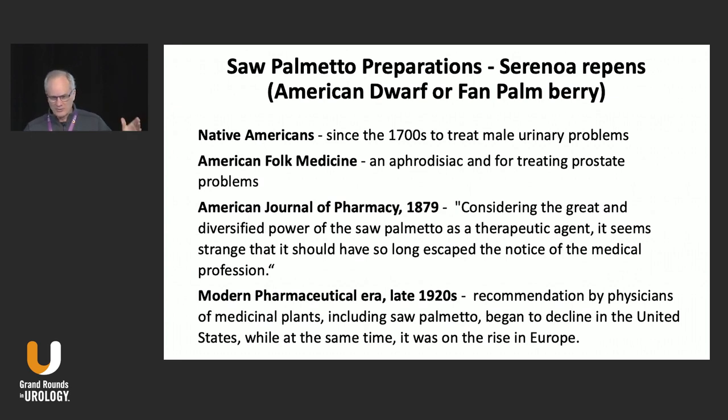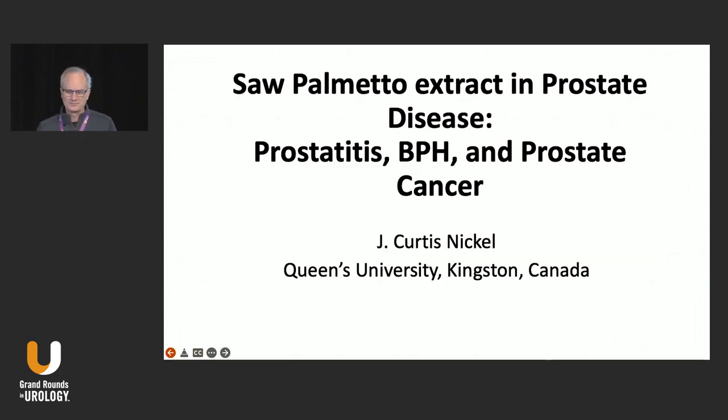However, in the 1920s, the pharmaceutical industry moved in, clinical trials started, and physicians, particularly in North America — in Canada and the United States — stopped prescribing medicinal plants, including Saw Palmetto, and started prescribing pharmaceutical pills. So it declined in North America, but at the same time it was rising in Europe.